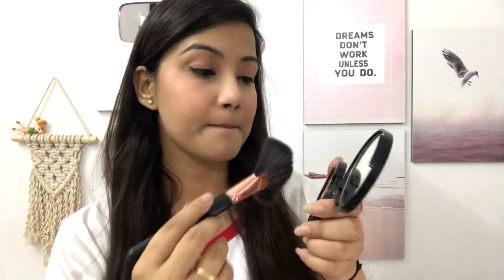It blends easily and is long lasting. Now I will show you how to apply it and show you the swatch — I've shown you both. You can see how pretty it looks.